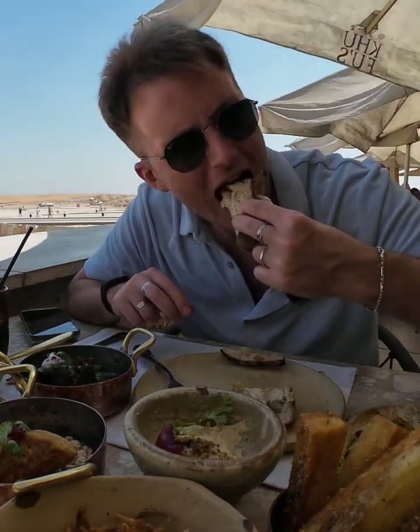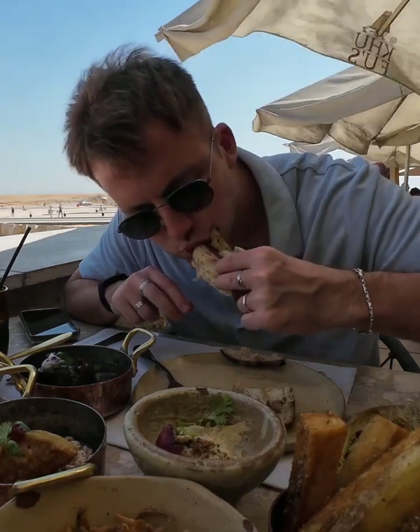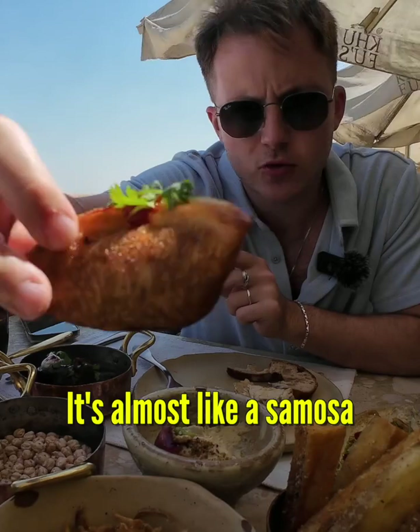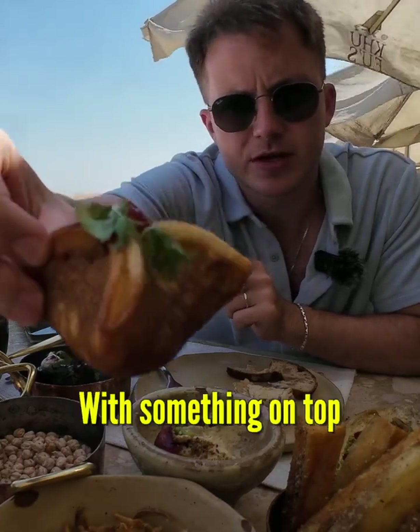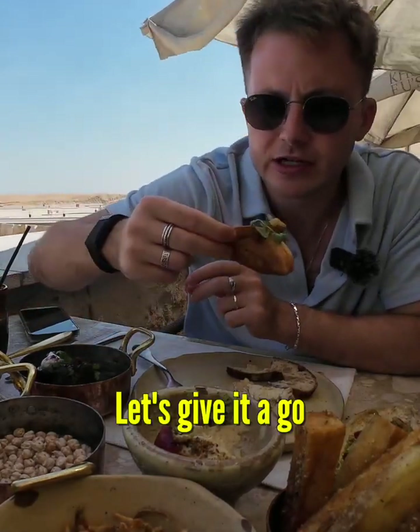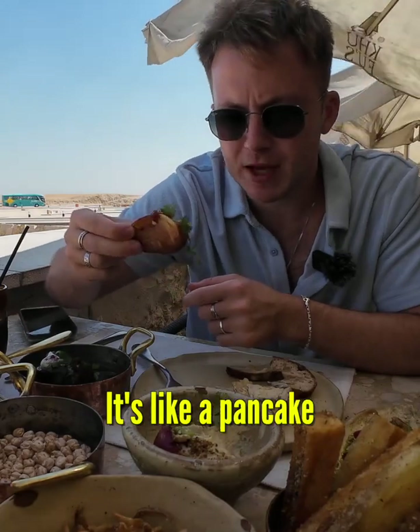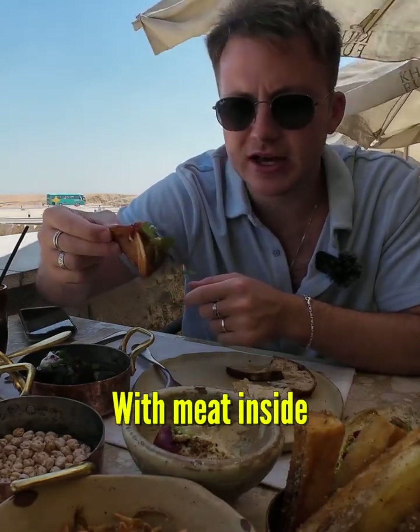Use your imagination. Next up we have this — it's almost like a samosa with something on top. It's really good. Oh my god, it's unbelievable. It's like a pancake with meat inside.